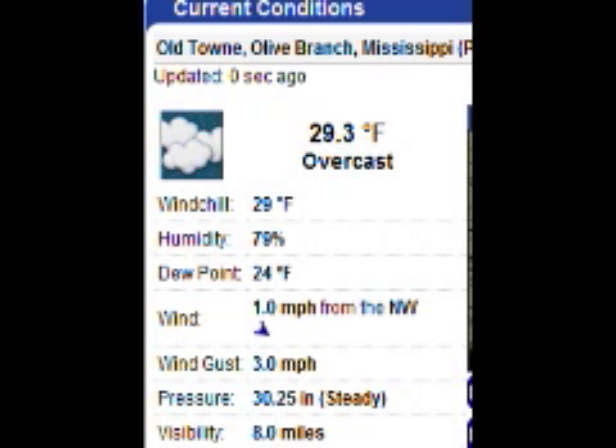Currently it's 29 degrees with a wind chill of 29 and a dew point of 24 degrees. We do have a light wind out of the northwest blowing at 5 to 10 miles an hour.